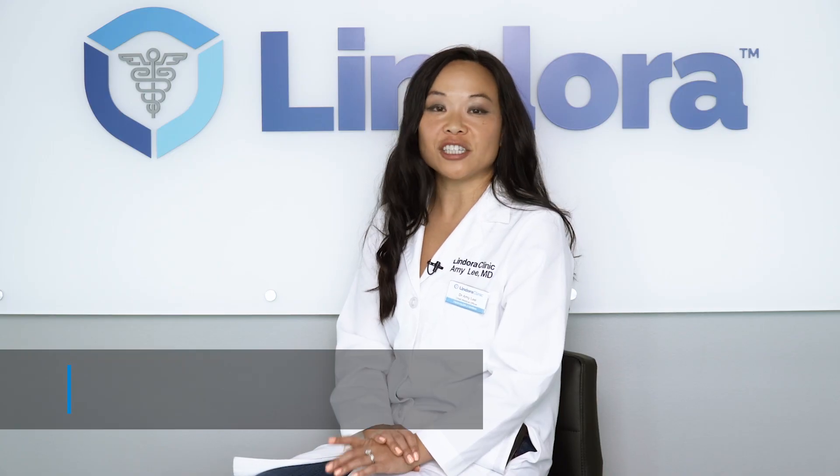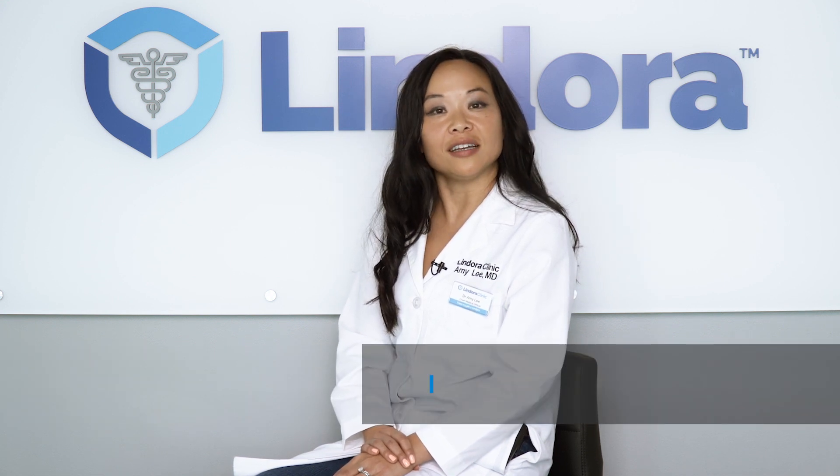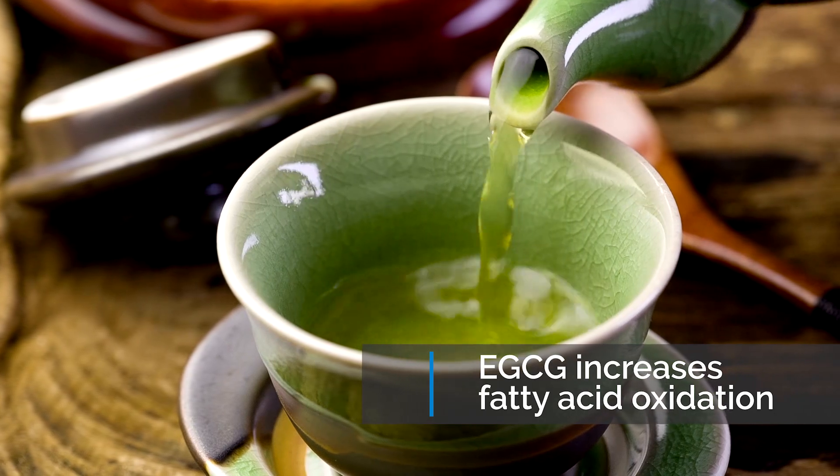Number four is drinking green tea. Green tea has an antioxidant called EGCG that is well known to help increase fatty acid oxidation.